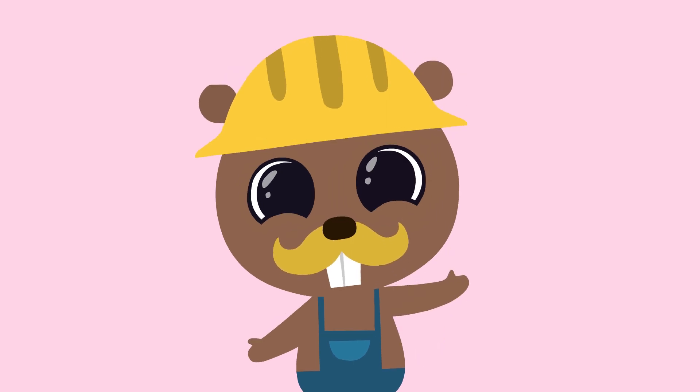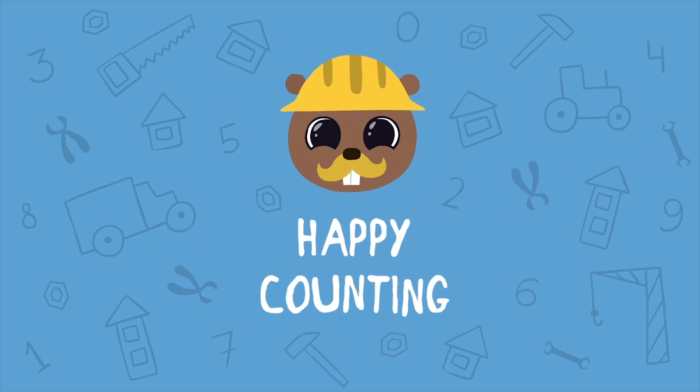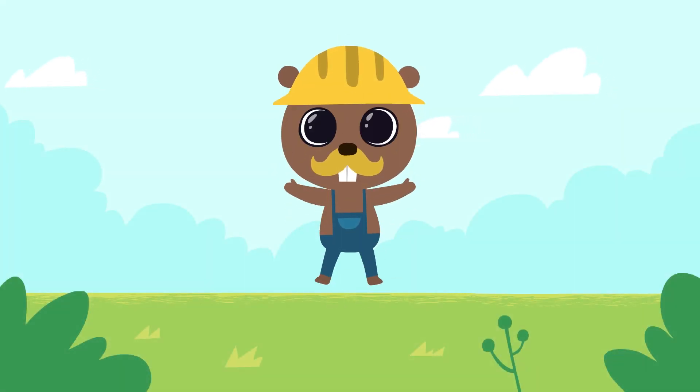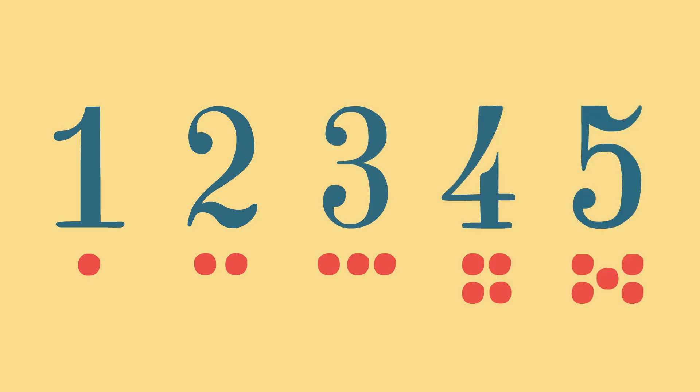See you soon! Hello kids! Today we will build a perfect slide and learn to count to five. One, two, three, four, five.